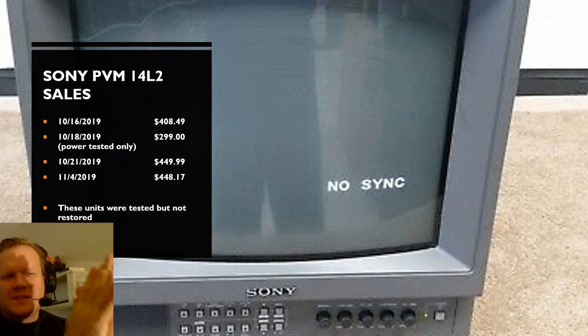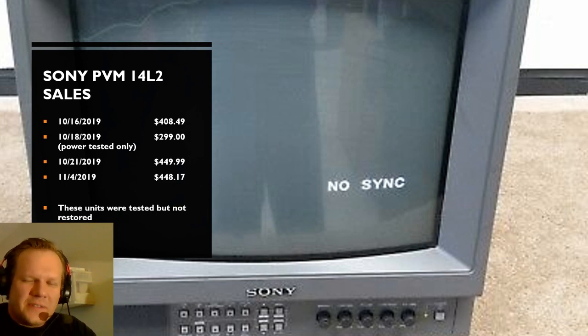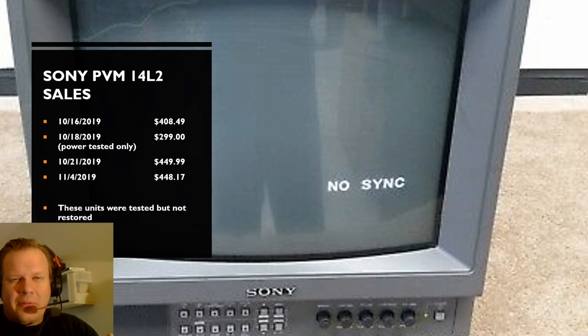The 14L2 is another monitor that's starting to move a whole lot more. I'm sure the reason the 14M2 and L2 are moving more is because there's becoming less stock of the really higher-end monitors. These are still very, very good PVMs representing some of the best 14-inch PVMs that are not an L5. We've got four sales figures for this period — most are over $400, with the most recent two at about $450 each. They're not recapped or recalibrated. The $299 one was just power tested with no screen testing.